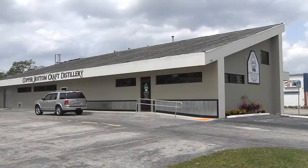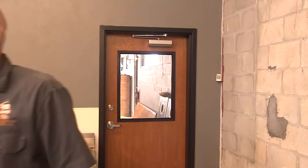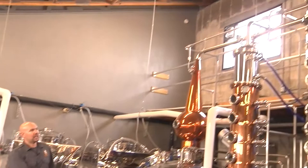Jeremy Craig from Copper Bottom Craft Distillery welcomes a tour of the facility. This is the distillery where they make rum and vodka. The mash cooker is where everything is cooked up. On the other side are three 300-gallon fermenters. This is really where all the magic happens — the difference between the distillery and breweries is the still.